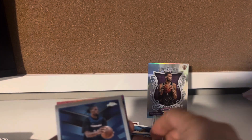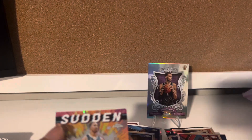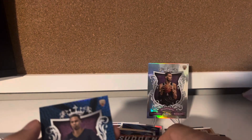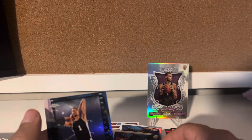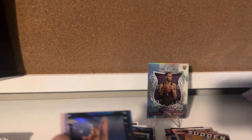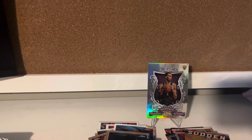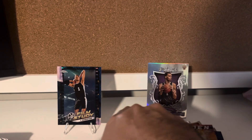Scoot Henderson. Nia C. Reed. Grant Williams. Sudden Impact. That's beautiful, man, I've got to admit. These are really nice. Chrome does a good job. I like Chrome. Been a big fan of Topps Chrome cards.